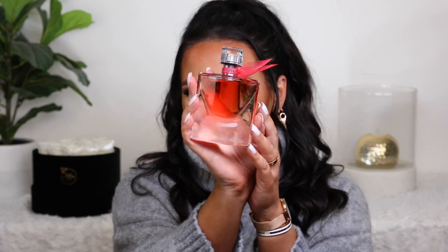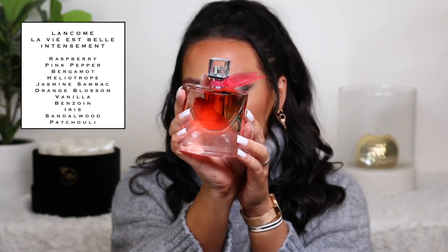Next up we have the Lancôme La Vie Est Belle Intense. I love the original La Vie Est Belle — you guys actually got me hooked on the original. I've tried variations of it and my favorite so far is the La Collecte version, which is more of a white floral but has a splash of citrusy vanilla to it, which I personally really like. That's why I like it more than the original. For the Intense version, it is beautiful — it's very heavy vanilla and slightly powdery, which is probably why I gravitate towards the other one more than this new one.